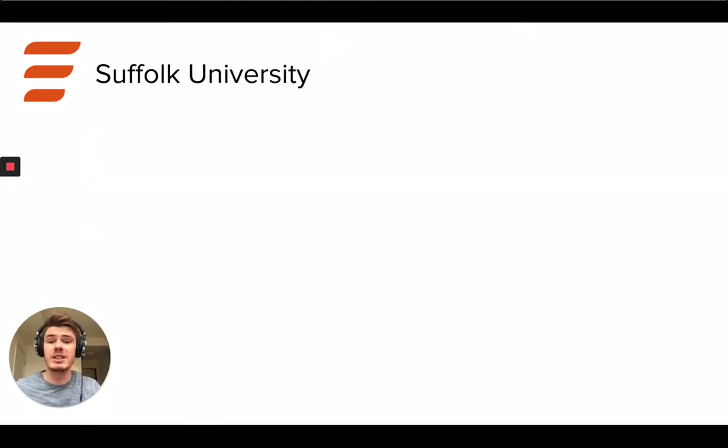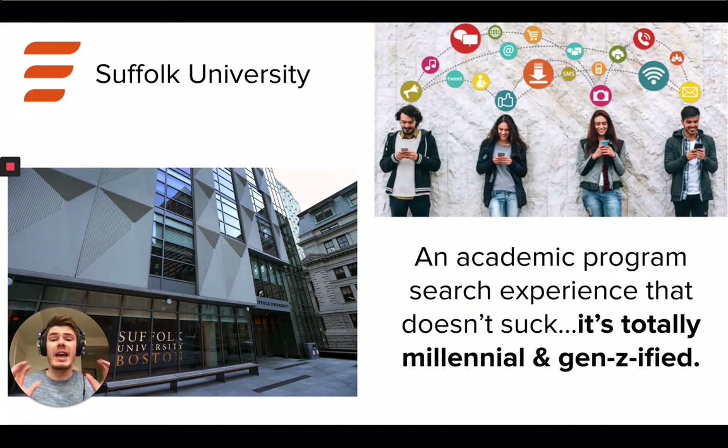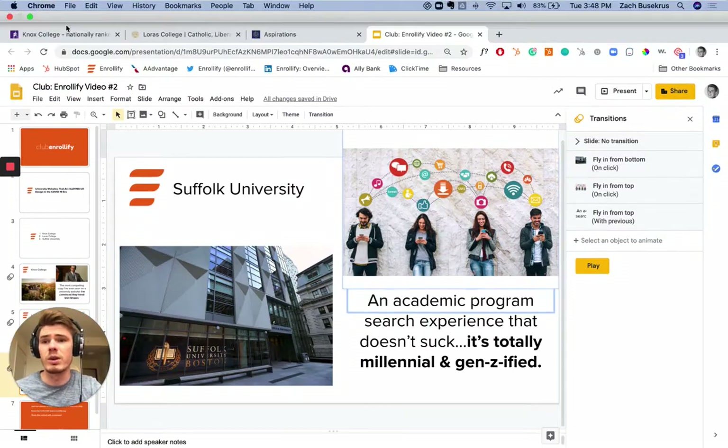And finally we've got Suffolk University in Boston — great school. Many of you guys are probably familiar with Suffolk. What they have done is created an academic program search experience that actually doesn't suck. So many universities build out really robust databases, and then the search experience to figure out what program you're interested in is just filled with friction and really ugly. Suffolk has done an incredible job of building an experience that is nothing short of exciting and awesome and inspiring. So let me jump in and show you what these schools' websites actually look like.